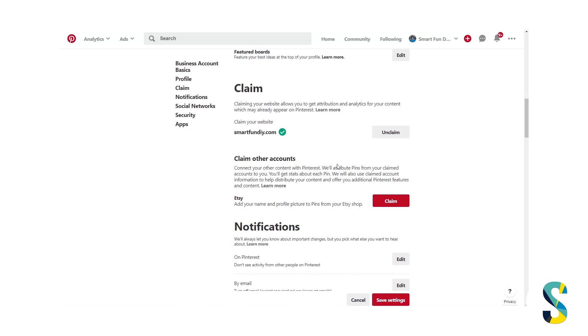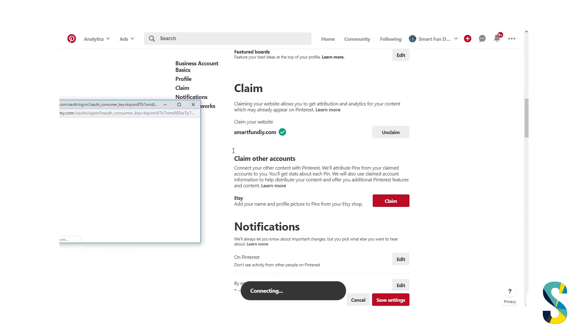I've already claimed my website so that when my content appears on Pinterest I get credit for it. But we can also connect and claim our other accounts. They'll attribute those pins from our claimed accounts to us, we'll get stats about those pins so we'll be able to see more data, and they'll also use that claimed account information to help distribute our content and offer additional Pinterest features related to that claimed account. There will be different things turned on for Etsy shops versus YouTube channels.